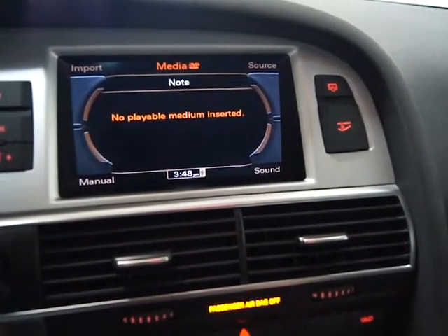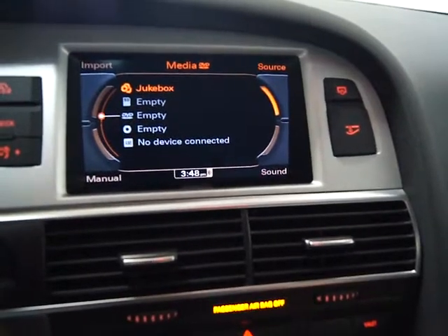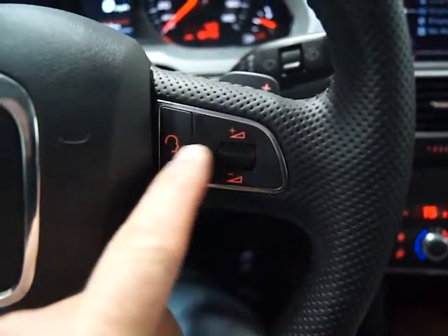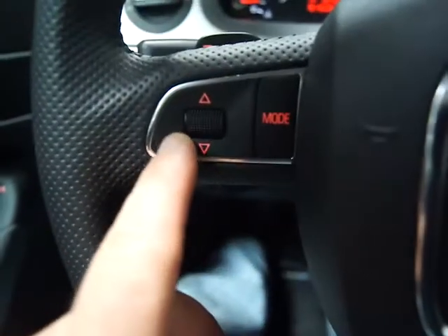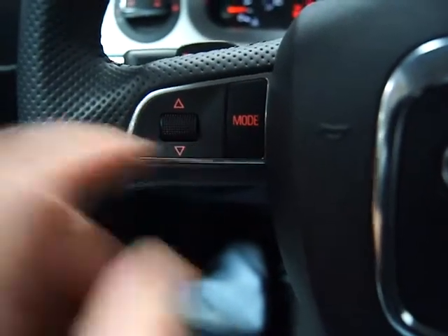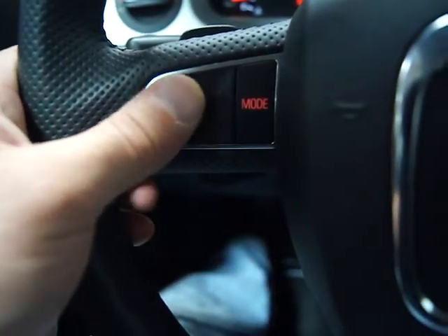On the media source, you've got a jukebox and a 6-disc CD changer in the glove box. You've also got a DVD player on the left, and on this particular car an iPod cable as well — all kinds of technology. You've got a multifunctional leather steering wheel with audio control and the ability to scroll through modes, stereo settings, and select tracks or radio stations.